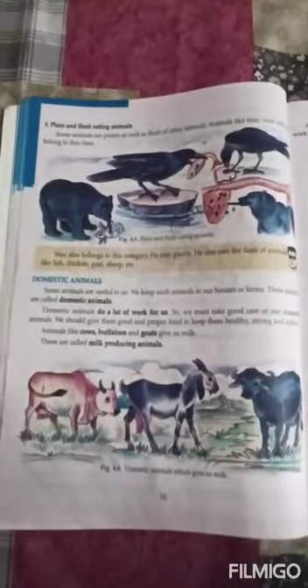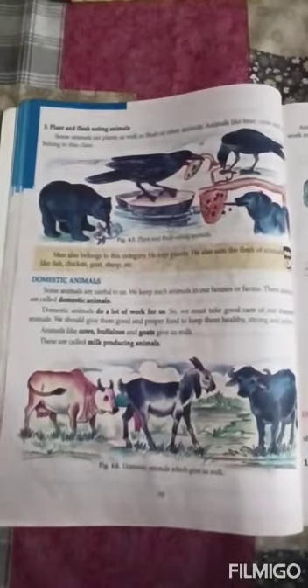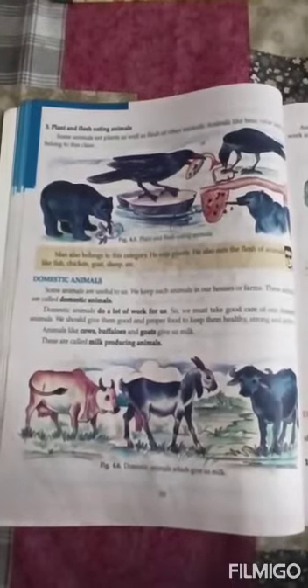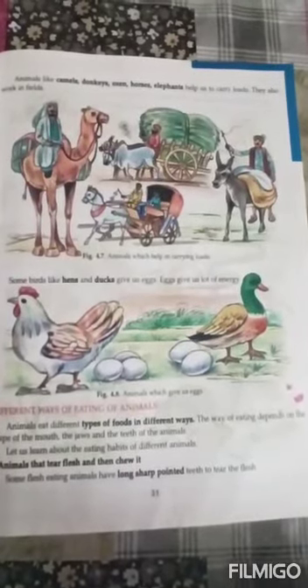Domestic animals: some animals are useful to us and we keep such animals in our houses or farms — these are called domestic animals. Domestic animals do a lot of work for us, so we must take good care of them and give them good and proper food to keep them healthy, strong, and active. Animals like cows, buffaloes, and goats give us milk — they are called milk-producing animals. Animals like camels, donkeys, oxen, horses, and elephants help us carry loads and work in fields. Some birds like hens and ducks give us eggs, which provide a lot of energy.